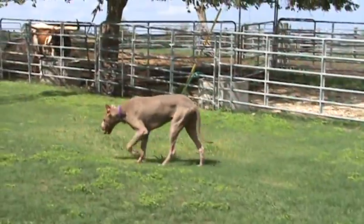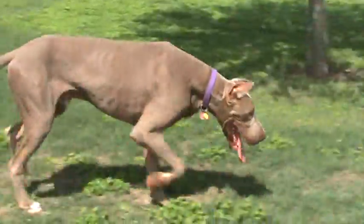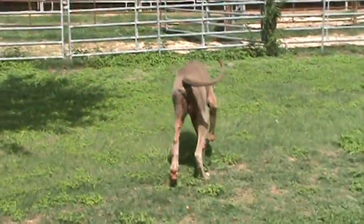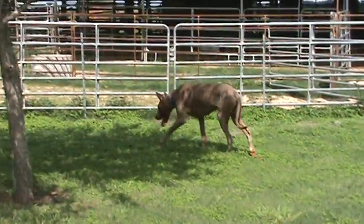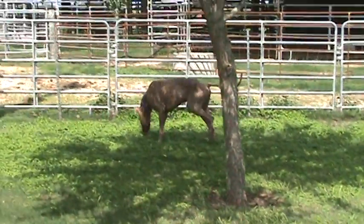Tex, where are you going? Come here, baby. Good boy. You hot in the sun? Yeah. He's marking his territory.